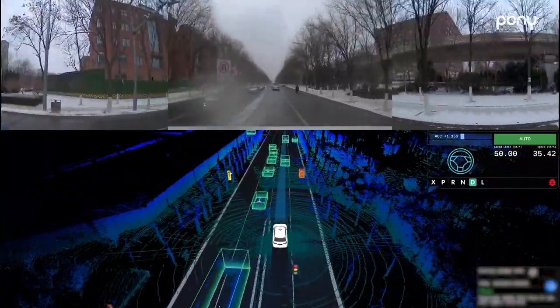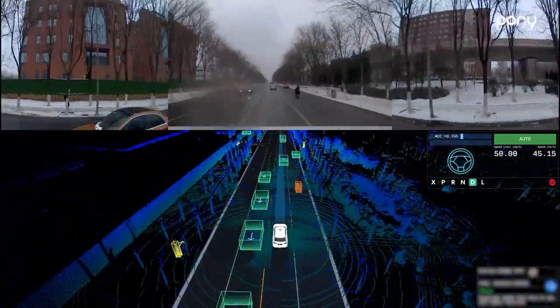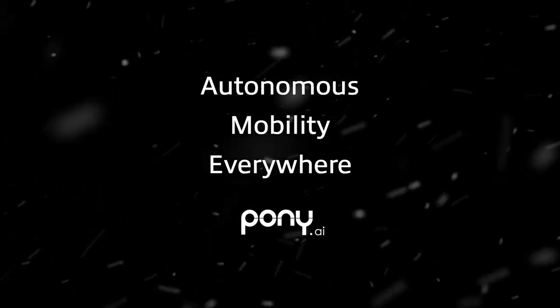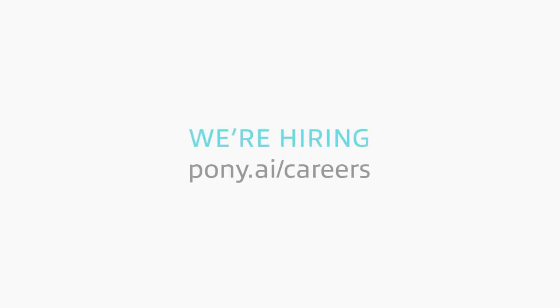We welcome you to follow Pony AI to learn how our innovative autonomous driving technology can handle even more difficult challenges. Autonomous mobility everywhere — we are always on the road.